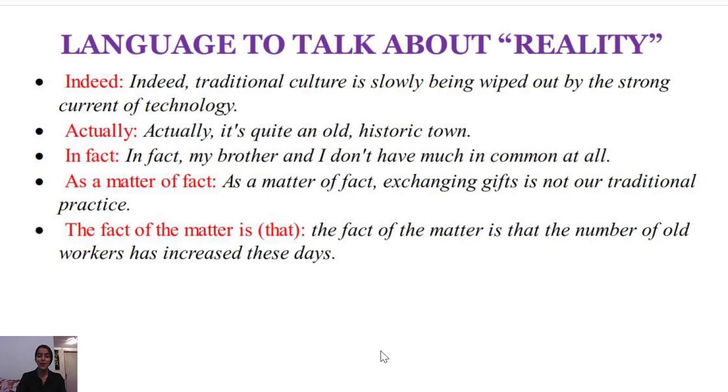Hello everyone, I hope you are doing great. In today's class we're going to learn how to say 'really' in different ways. Before getting into that, I would like to invite you to subscribe to the channel if you haven't already, because that will provide me with enough motivation to continue producing these kinds of educational videos for you. Please do not forget to smash that like button if you're enjoying the course.